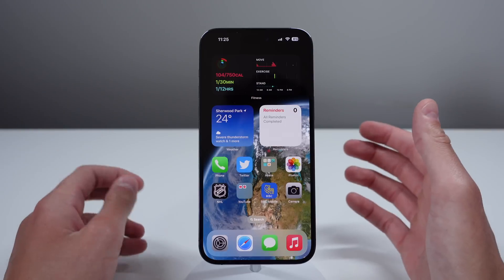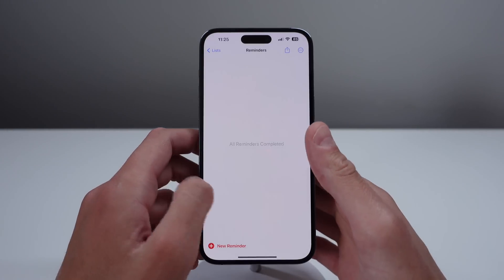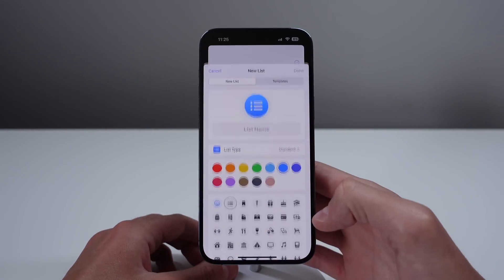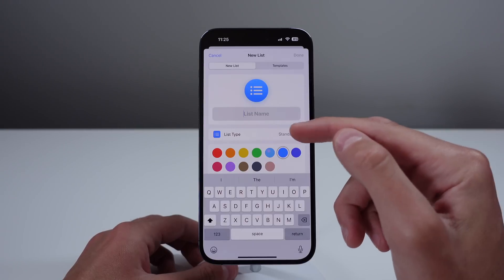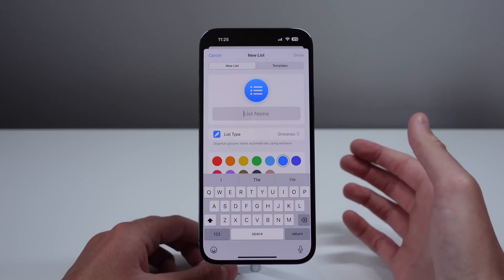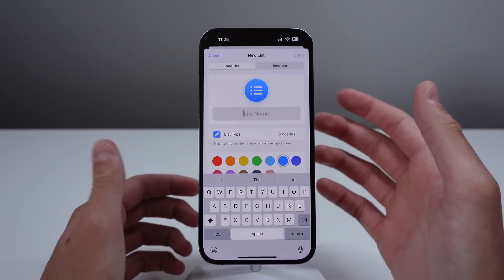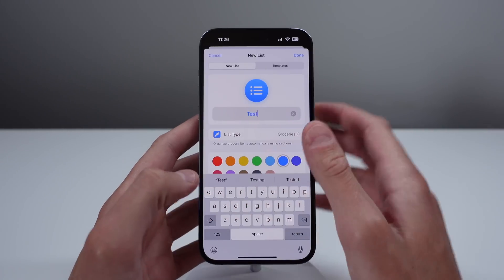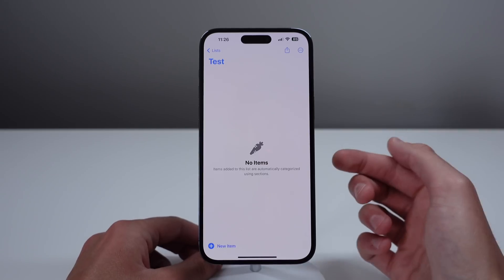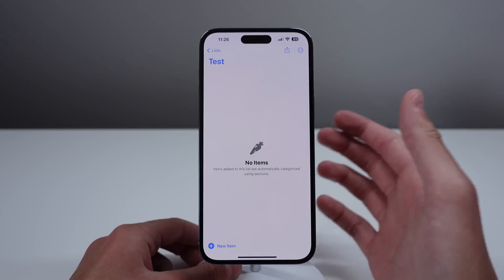Next at number four is probably my favorite one of the entire video — it is inside of Reminders. If I go to create a new list inside of Reminders, I'm able to change the list type to Groceries. Many people use Reminders for their groceries, however there wasn't any automatic sorting until now. I'll just name this a test list, and this is now classified as a groceries list.